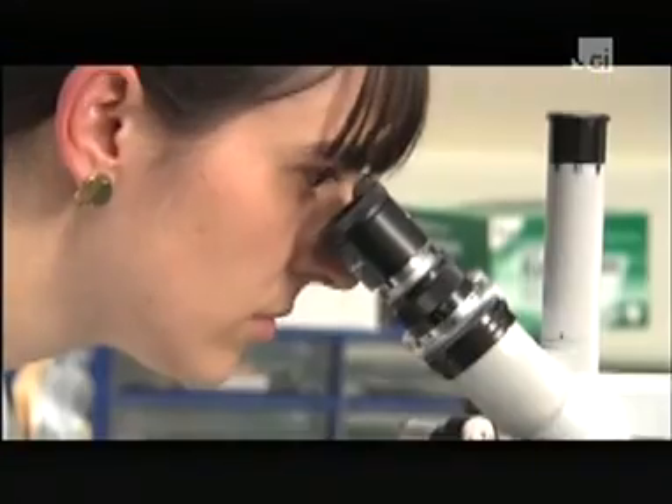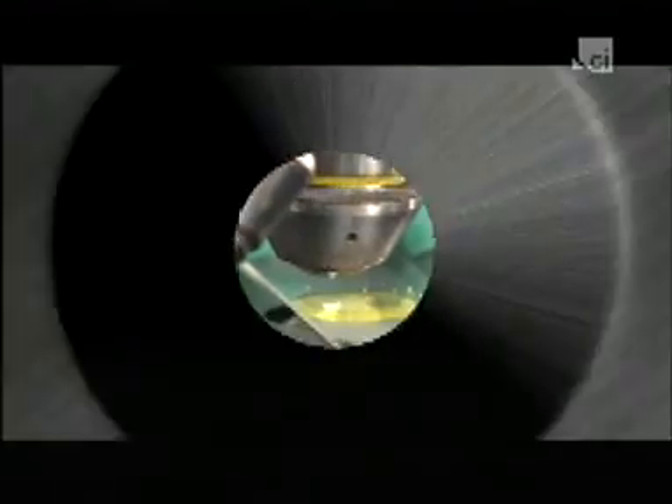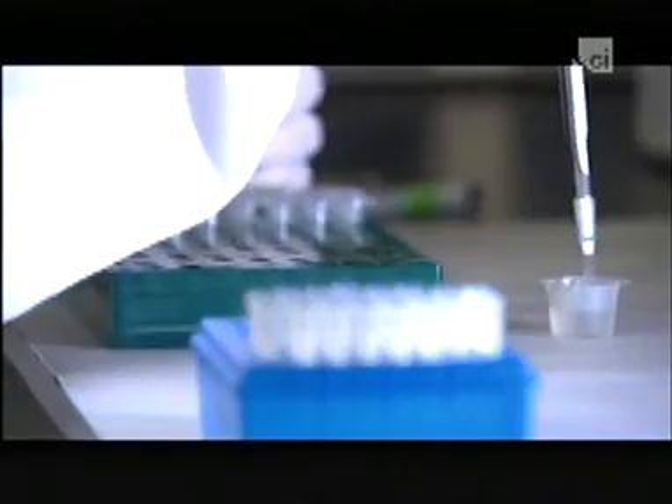Forensic science has changed dramatically over the past decade. Research has opened up new frontiers while calling old technologies into question.